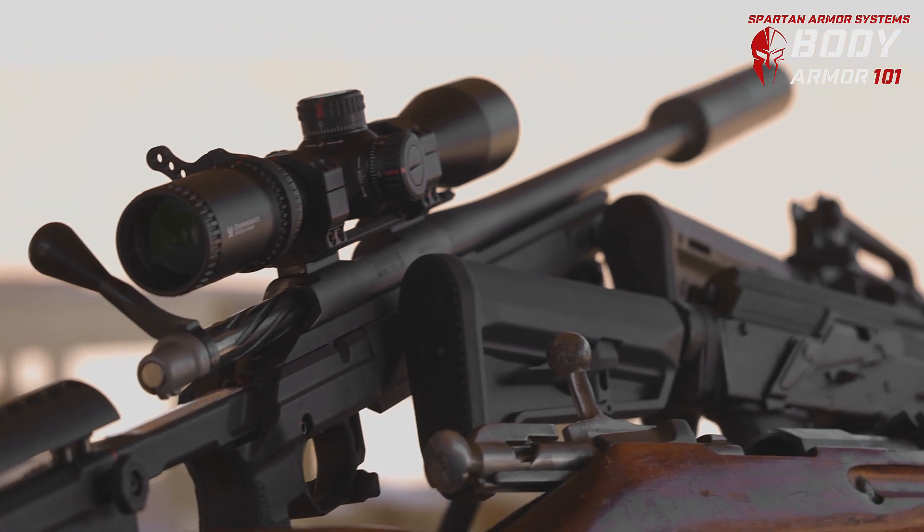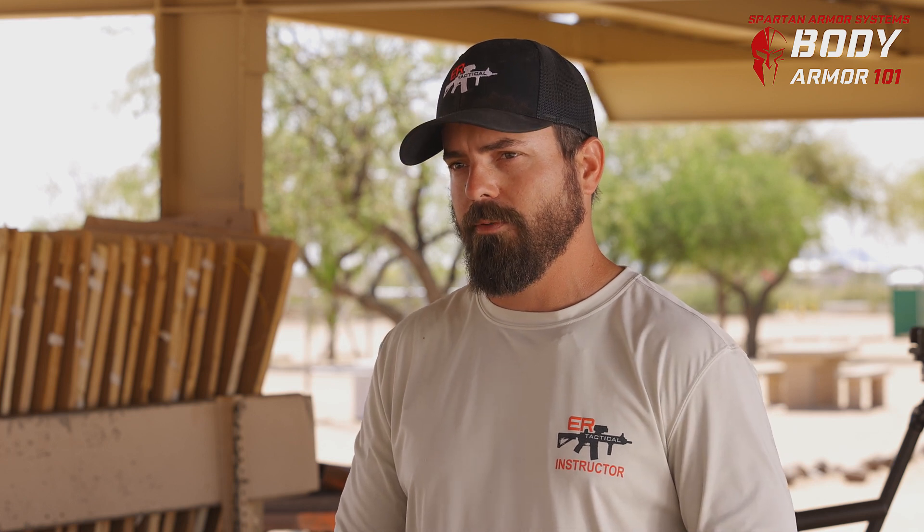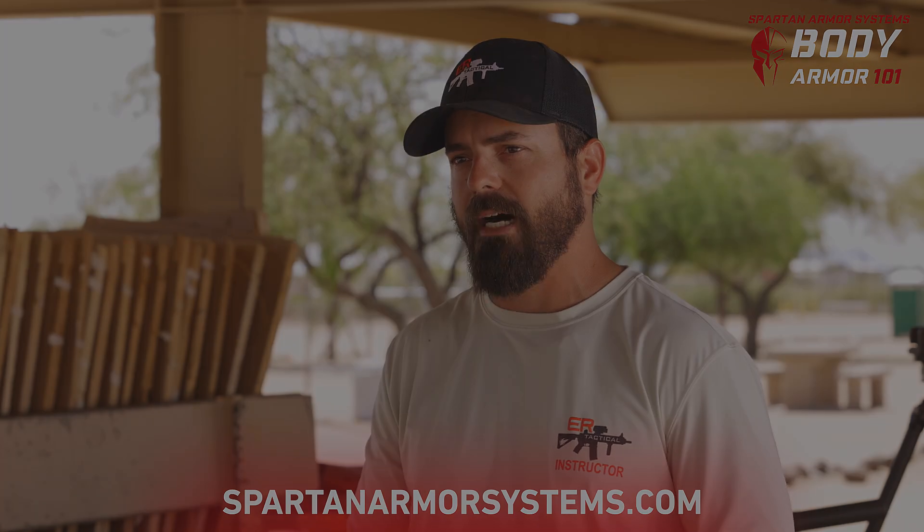For tech specs on the weapons and velocities used today, check out our American versus Russian ammunition article in the video description below. For any questions about Spartan Armor products, reach out to us at spartanarmorsystems.com.